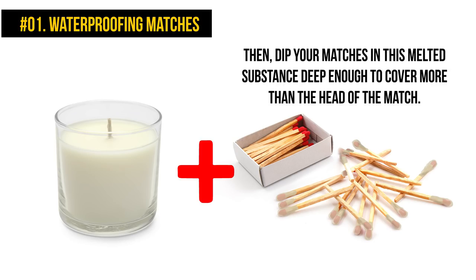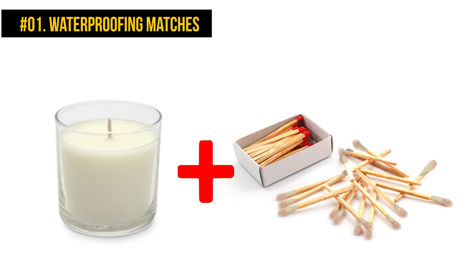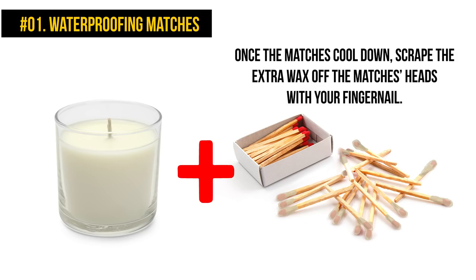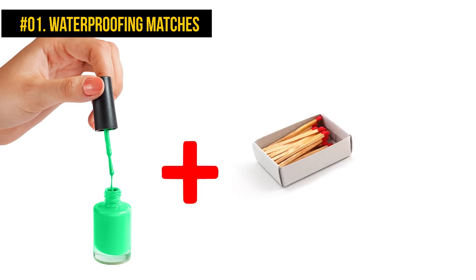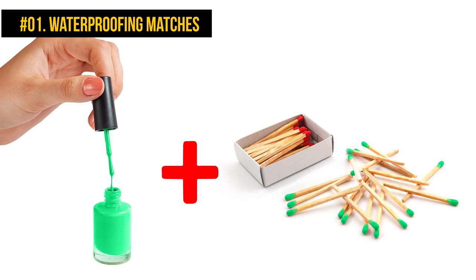Once the matches cool down, scrape the extra wax off the match heads with your fingernail. The nail polish option might be a bit easier — just paint your matches from head to toe or just the tips, or dip them into the bottle. You can use clear nail polish or pick a colored one to style out your matches.